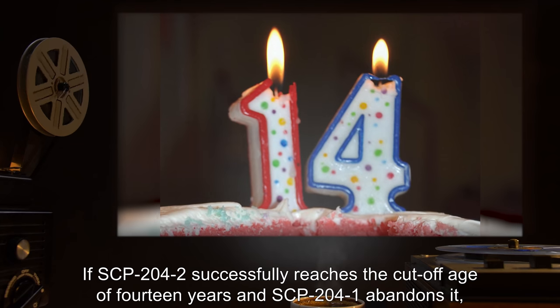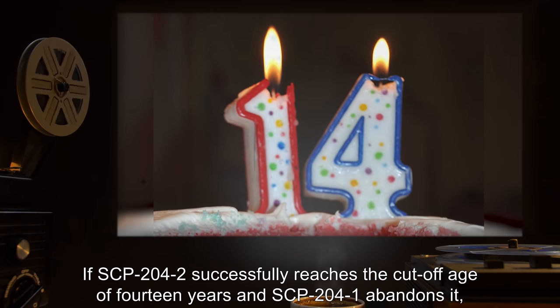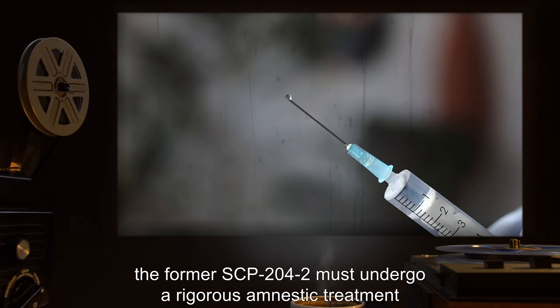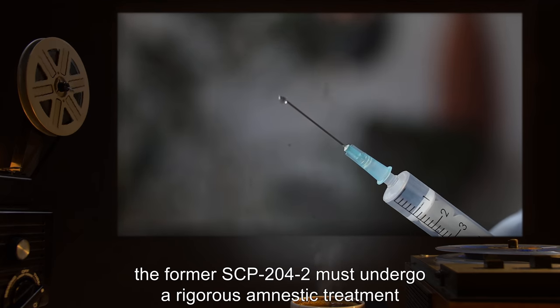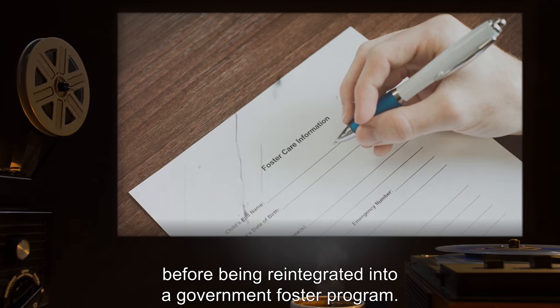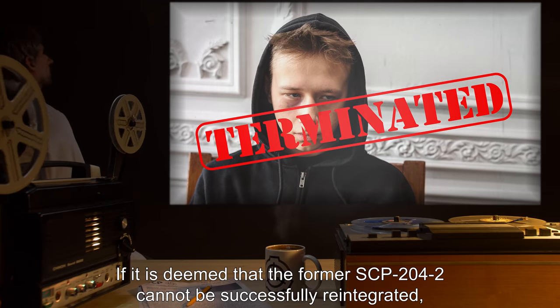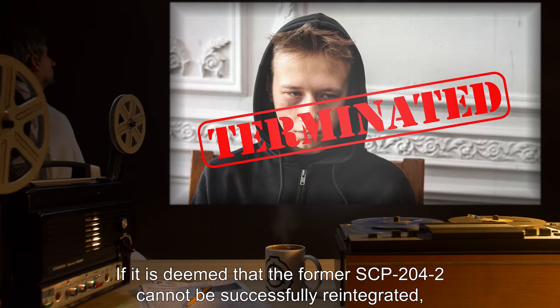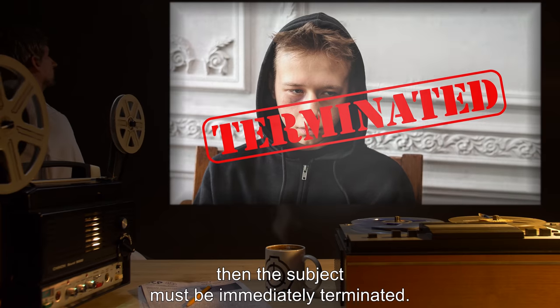If SCP-204-2 successfully reaches the cutoff age of 14 years and SCP-204-1 abandons it, the former SCP-204-2 must undergo a rigorous amnestic treatment and a thorough psychological examination before being reintegrated into a government foster program. If it is deemed that the former SCP-204-2 cannot be successfully reintegrated, then the subject must be immediately terminated.